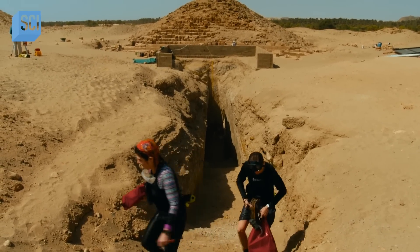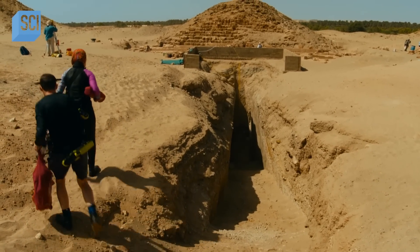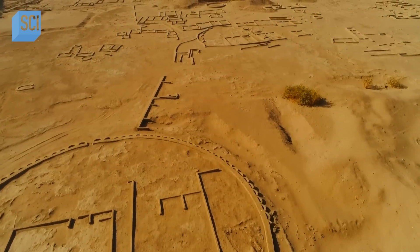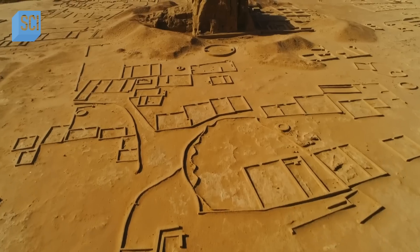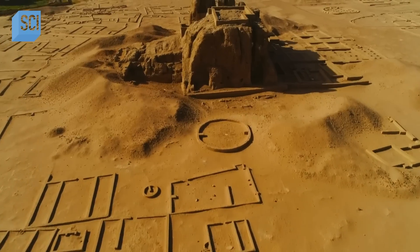Only when he's happy that it's safe to go on will Piers Paul resume his quest to meet King Nastassin. For a thousand years after its beginnings in 2500 BC, the Kushite Empire of Kerma grew powerful enough to rival the success of Egypt.